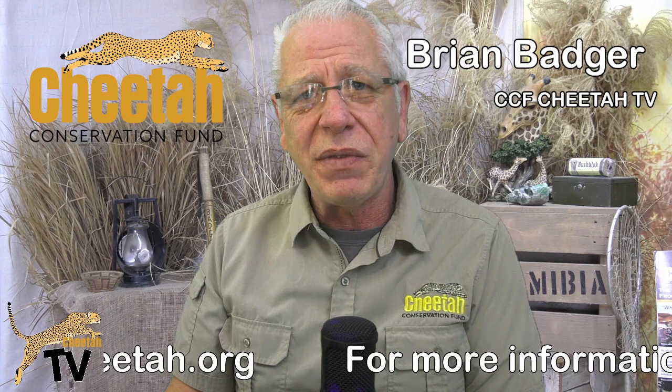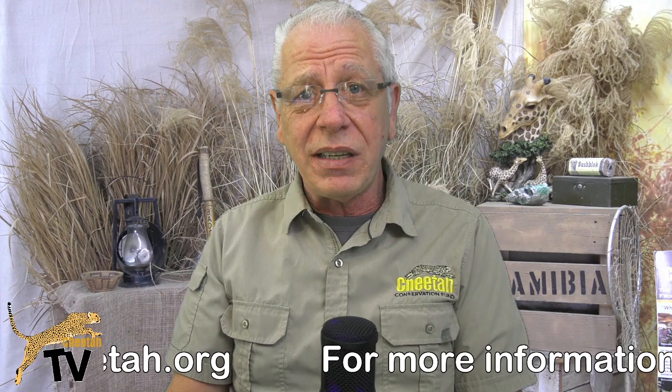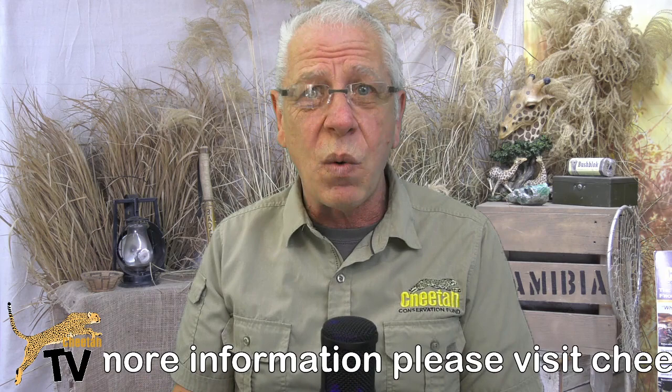Hello and welcome to Cheetah TV. My name is Brian Badger from the Cheetah Conservation Fund. In this series of videos, we're giving you a bit of an insight into some of the projects and initiatives that the Cheetah Conservation Fund are involved with, both in Namibia and in fact around the world. Today we're giving you a glimpse at our genetics lab, which was set up in Namibia in 2008 — a unique, one-of-a-kind operation out in Africa.